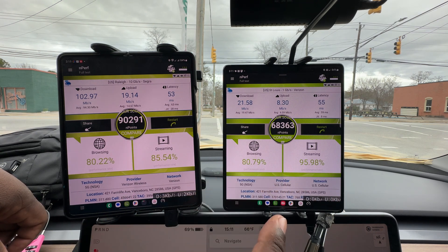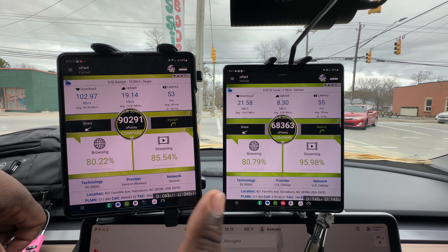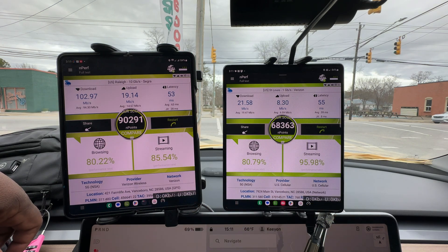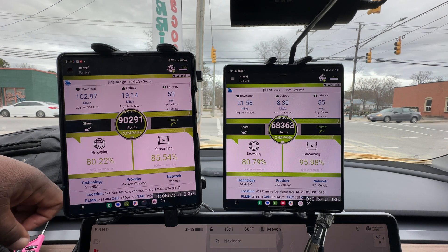US Cellular is better with their streaming due to the fact that they're not capping you when you're not on ultra wideband. On this US Cellular line — whatever the service level is — streaming is a lot better than what I'm seeing from Verizon when you're not on their ultra wideband network.